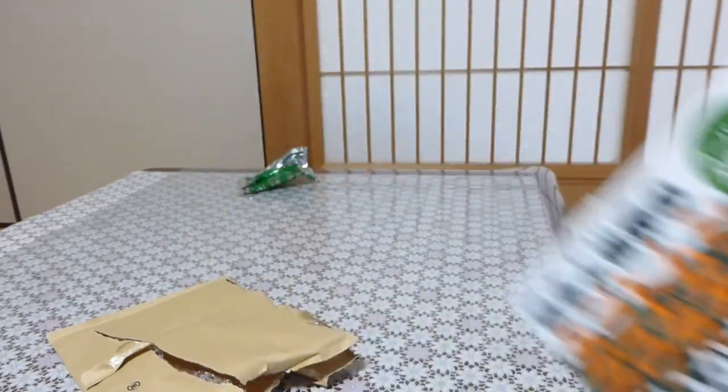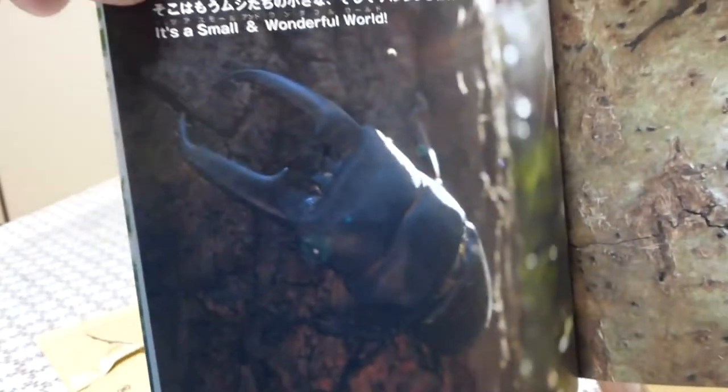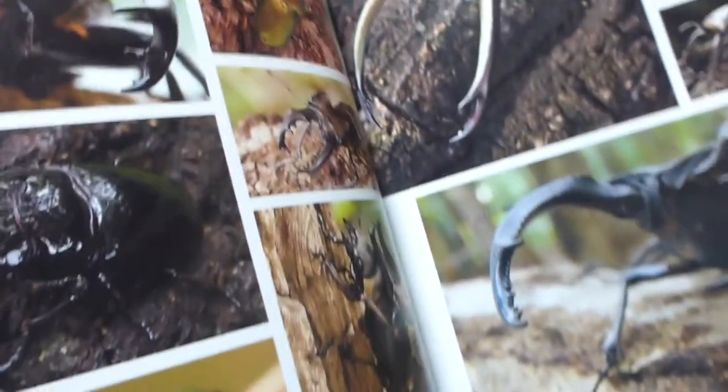I'm just going to skip through the pages. It has pictures of stag beetles. I might get that one — I'm definitely getting these male rhino beetles. And then I'll show you the head and the mouth here. This is not the end of the video yet, but I need to show you something.